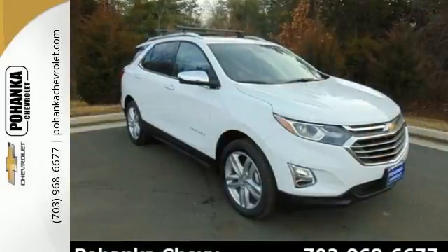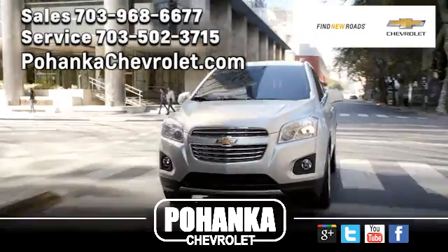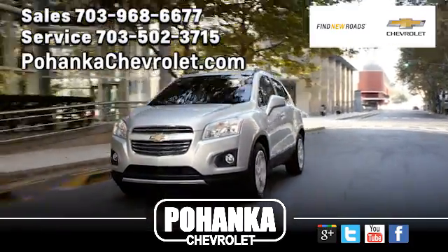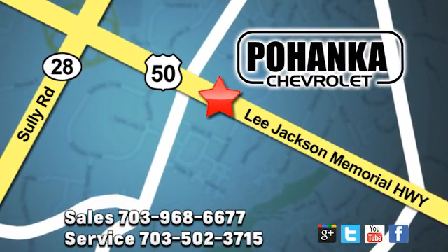Make sure you're ready for your next road trip. Test drive this Equinox today. Pohenka Chevrolet is a great place to buy a car. We're conveniently located at 13915 Lee Jackson Memorial Highway, Route 50, in Chantilly.